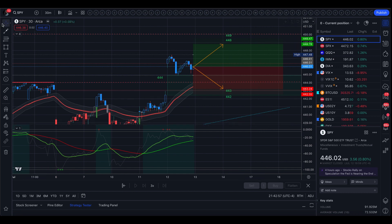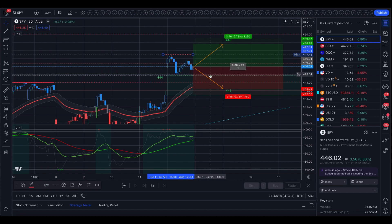To the upside we do have a small resistance where we made the new highs of the year, and that is 447.5. The only reason I call it a small resistance is that I believe if we do see good numbers tomorrow, this will not stay in the way and we will push up to 449–450.